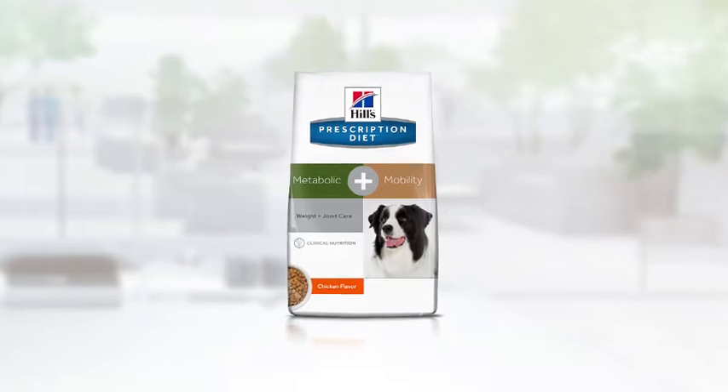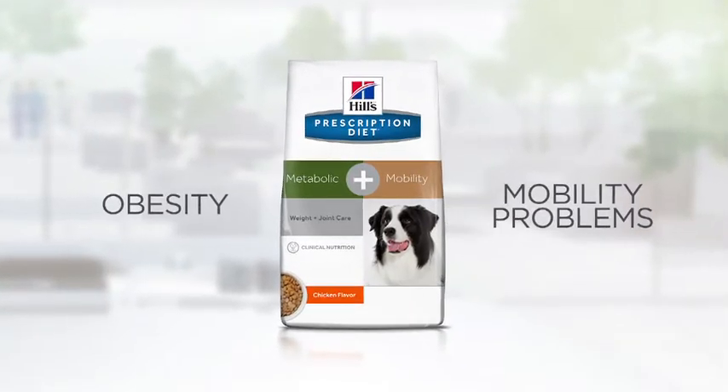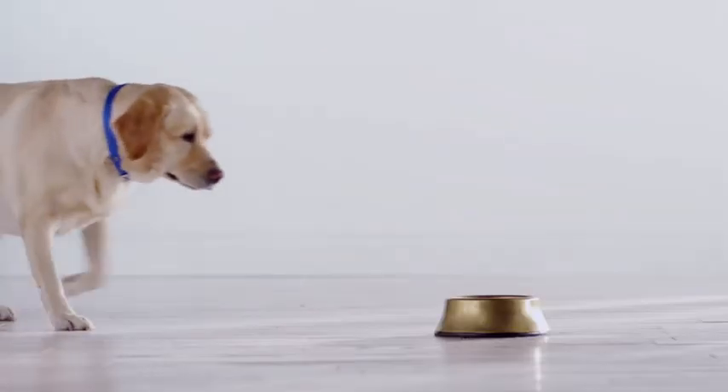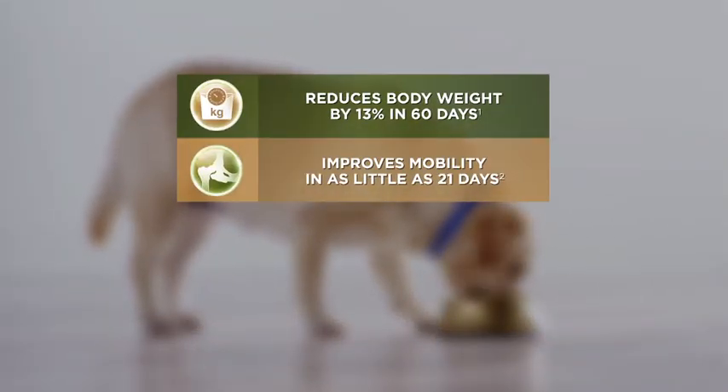Introducing new Metabolic Plus Mobility — the first nutritional solution for managing obesity and mobility problems to help dogs get back to normal faster. It's proven to help a dog lose 13% body weight in 60 days and improve mobility in as little as 21 days.